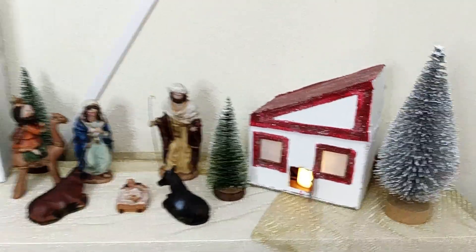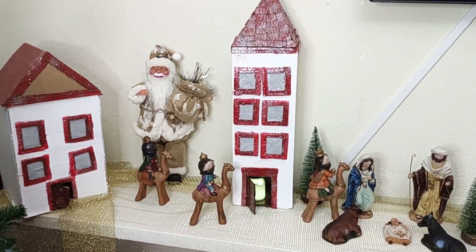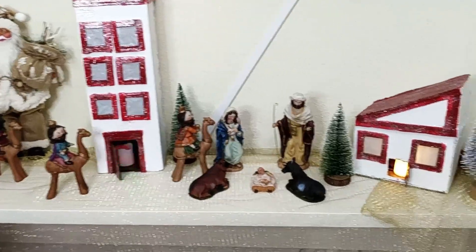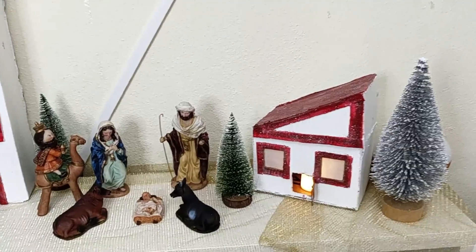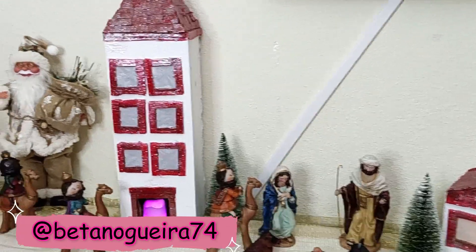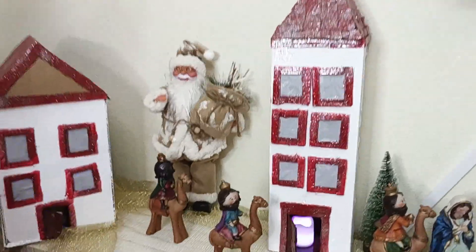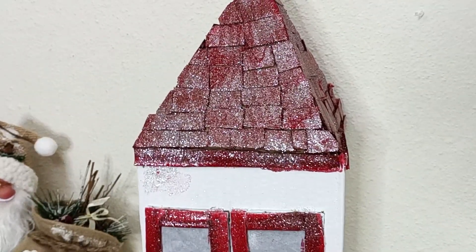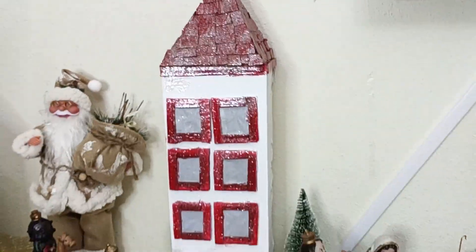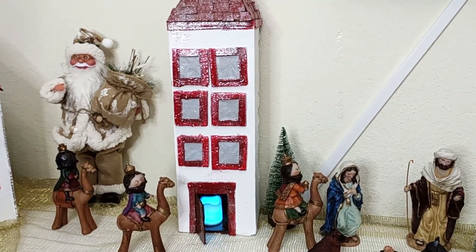Muito obrigada por estarem aí comigo. Eu vou começar aqui por este aparador que eu tenho por baixo da minha TV, onde eu fiz a minha Vila Natal — o meu presépio. Ele está simples, mas eu gostei do resultado. Foi feito por mim algumas das coisas, por isso tem um significado muito importante. Eu fiz as casinhas em cartão e pintei-as de vermelho e branco, pus um litro prateado e ficaram mesmo espetaculares. Coloquei lá dentro uma vela LED.